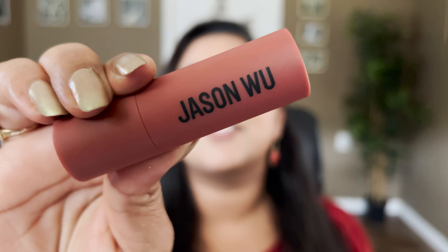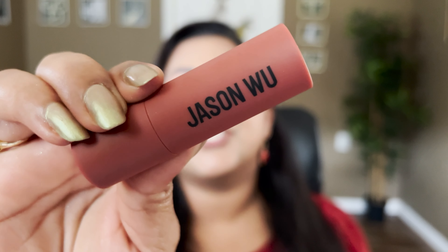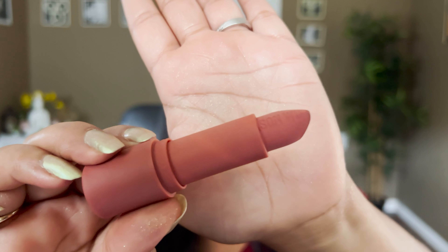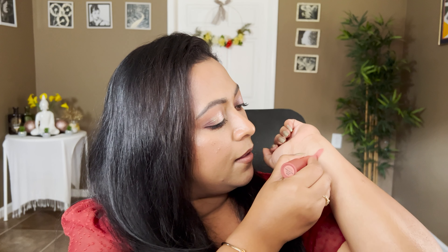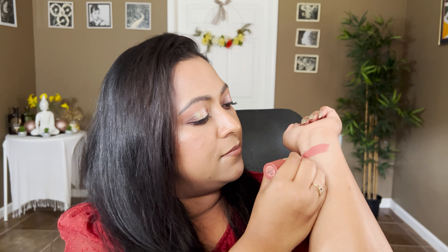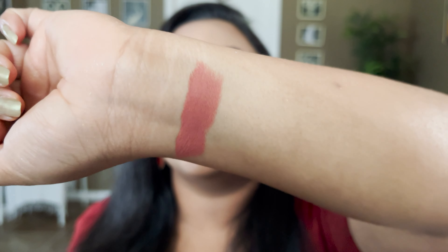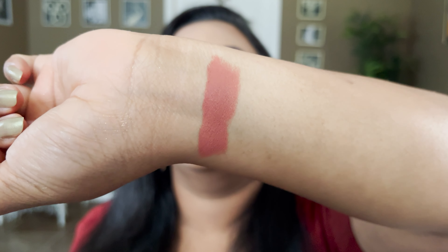The first lipstick I'm going to talk about is the newest one that has landed in my collection. This is from Jason Wu, and the shade is called Apple Pie. It's a beautiful coral shade with a hint of red in it. I really like this shade — look how beautiful it is.